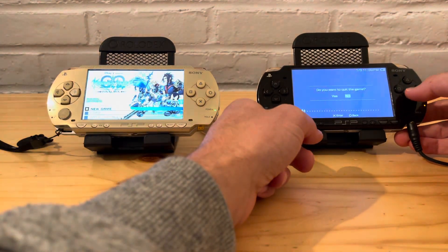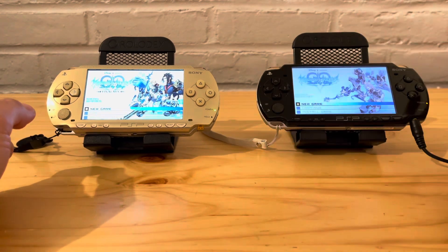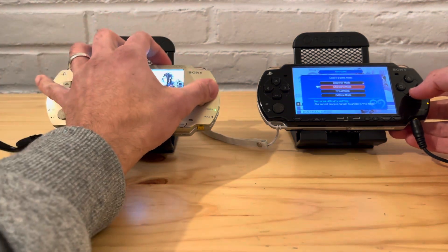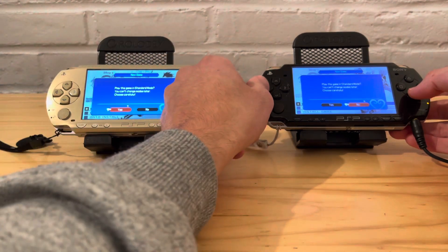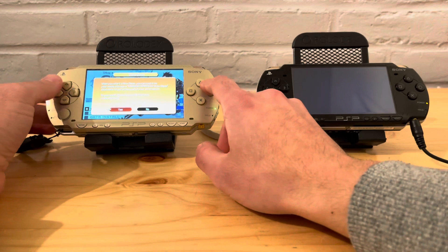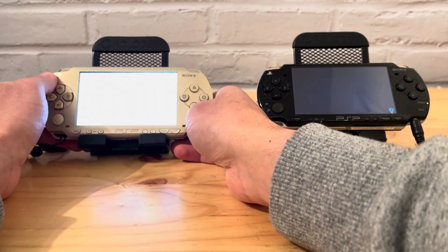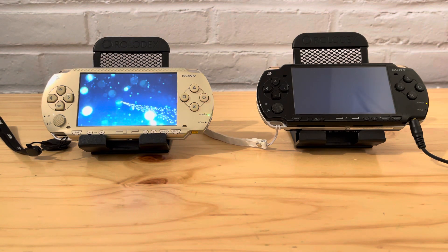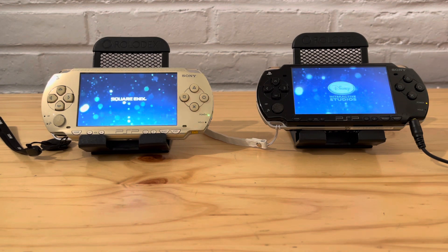Let's do a new game on both — standard mode so everyone can see what it looks like. Okay, that one's already started up. You can really hear the UMD turning. It's definitely a speed difference.